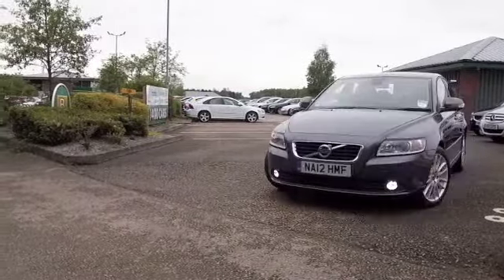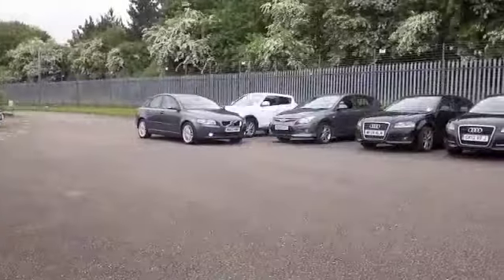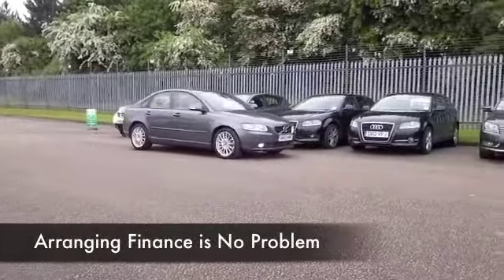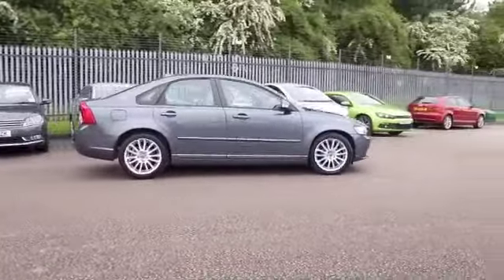You'll find the running costs very keen as well. The 1.6 diesel returning as much as 85 to the gallon on a long run when you're taking it easy, and I think that's pretty keen by anybody's standards.